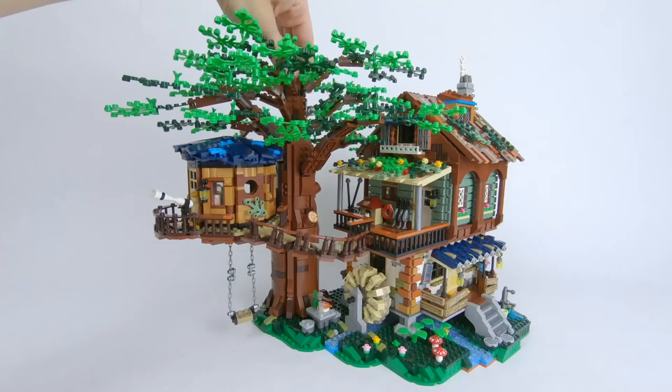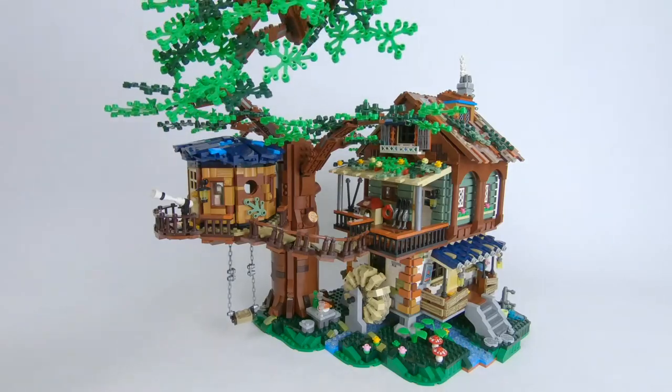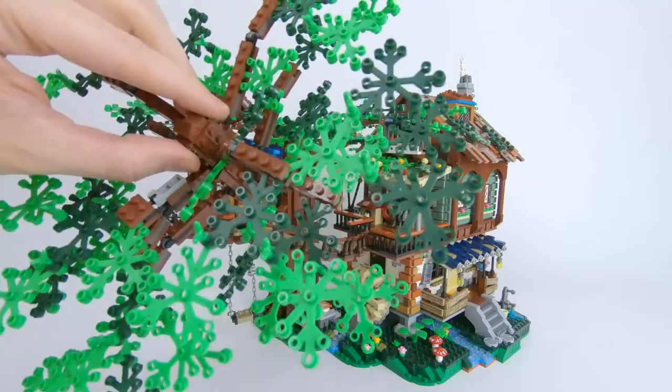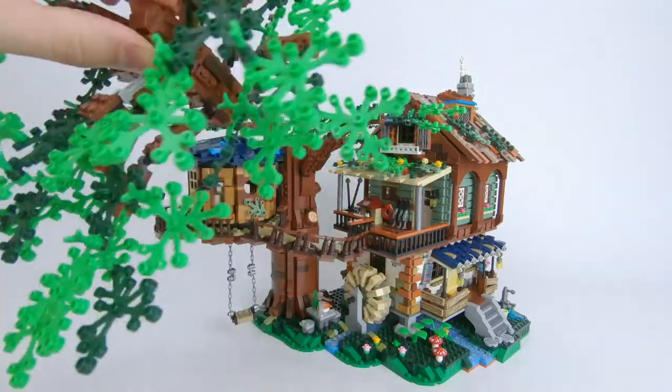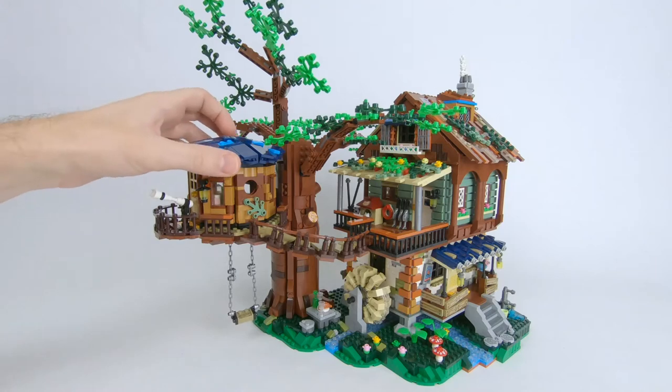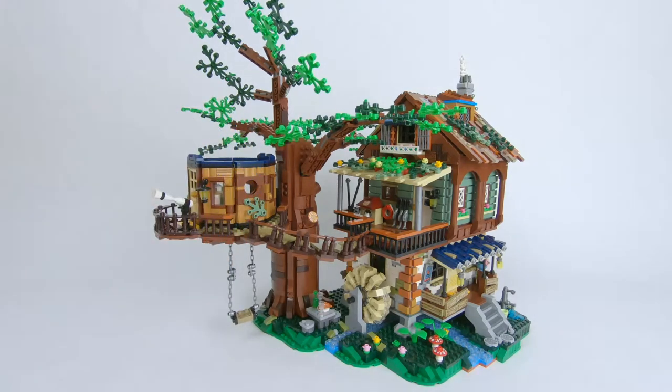The top of the tree comes off — it is on a little turntable. There are lots of leaves there. I feel like it has more than the LEGO one but I am not entirely sure on that. These branches you can kind of just hinge up out of the way. The treehouse roof comes off easy enough.